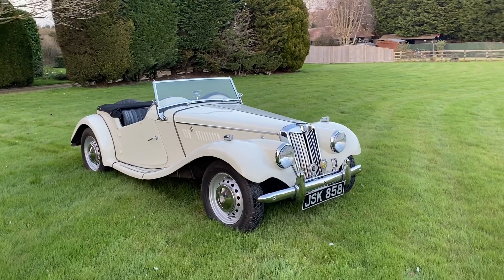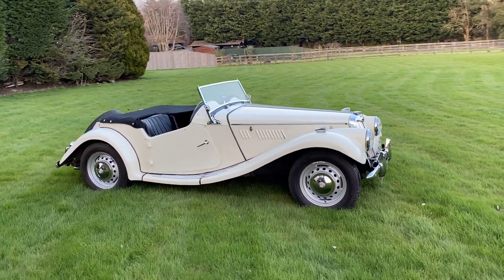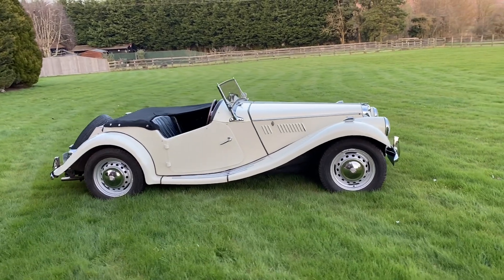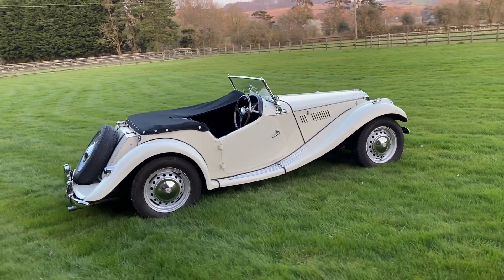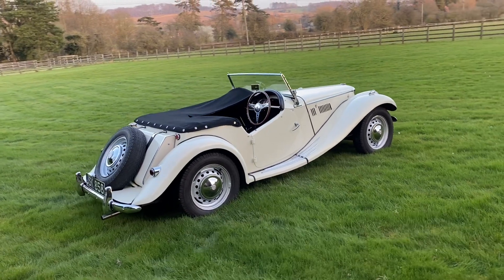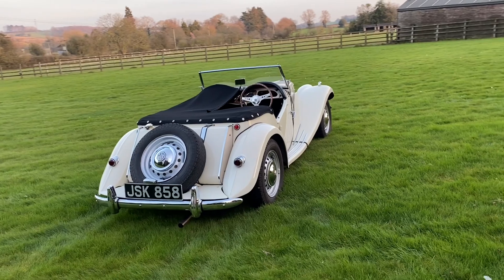The last of MG's iconic T-Series line, the TF proved great fun to drive thanks to its independent front suspension and rack and pinion steering. The styling was a little controversial in period, but with its semi-integrated headlights and full-flowing wings, it's aged well, and it's certainly a better looker than its TD predecessor.